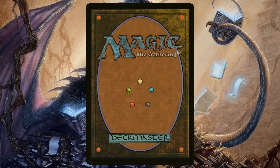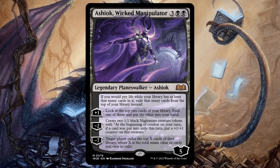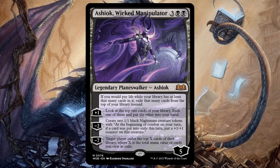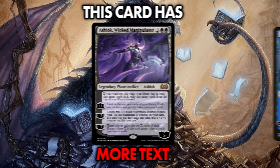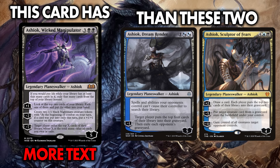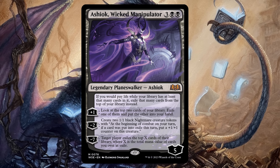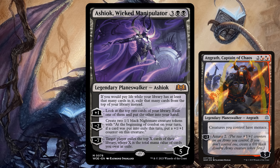Let's begin by looking at a card from the most recent set. Ashiok, Wicked Manipulator was the face card for Wilds of Eldraine. And due to a shift in Planeswalker philosophy, Ashiok is the only Planeswalker we got in that set. Which is a good thing because Ashiok, Wicked Manipulator has enough text on it to fill the text box of two Planeswalkers. Wilds of Eldraine Ashiok is a five-mana, five-loyalty, mono-black Planeswalker with three sizable loyalty abilities and a static ability that would make the Planeswalkers in War of the Spark feel inadequate.